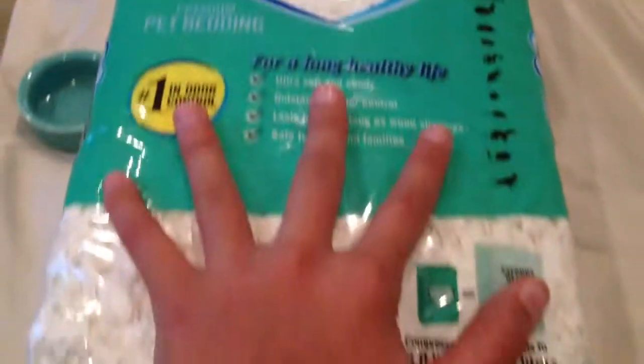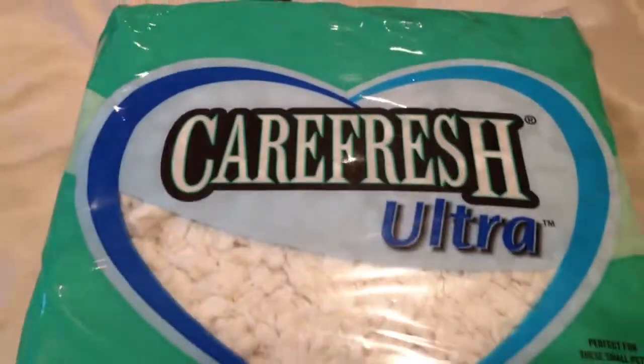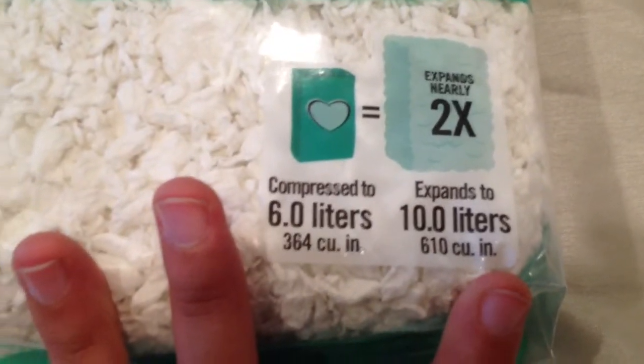The next thing that I got is this Carefresh Ultra, and it was $7.99. It's the 6 liters, but it expands to 10 liters.